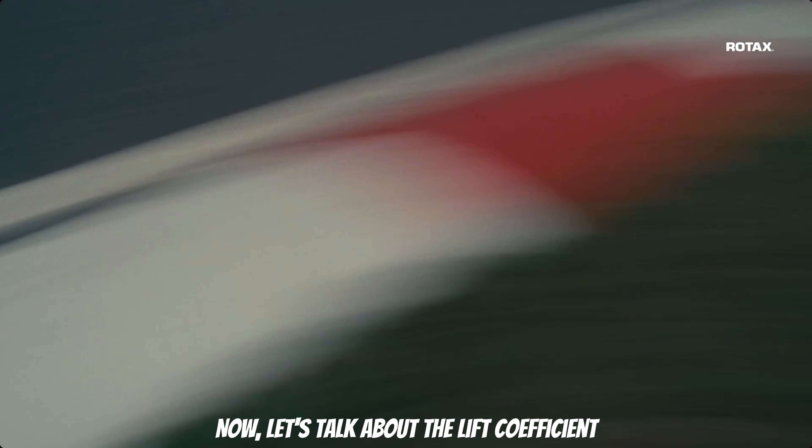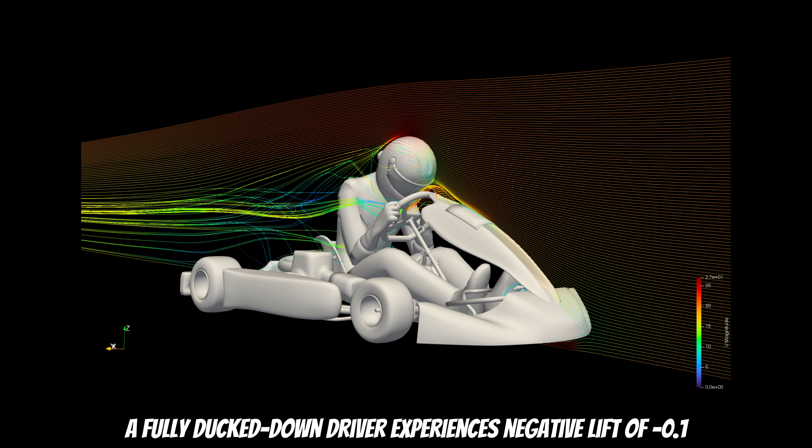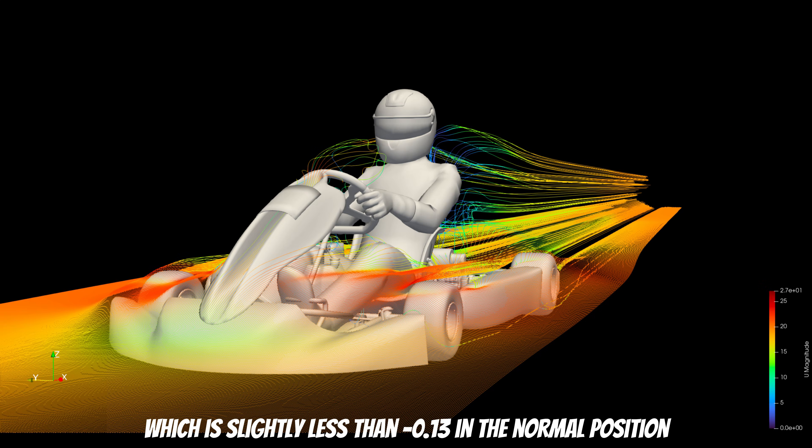Now let's talk about the lift coefficient. A fully tucked down driver experiences negative lift of -0.1, which is slightly less than -0.30 in the normal position.